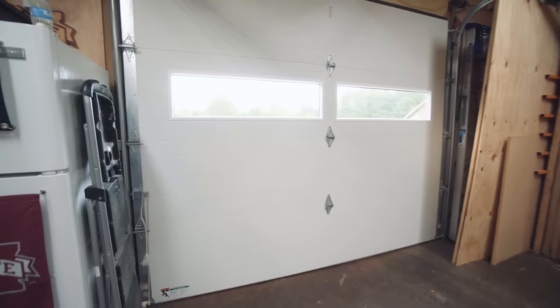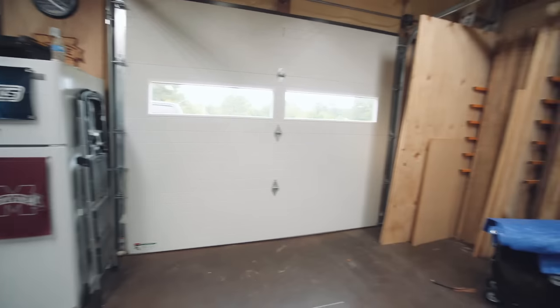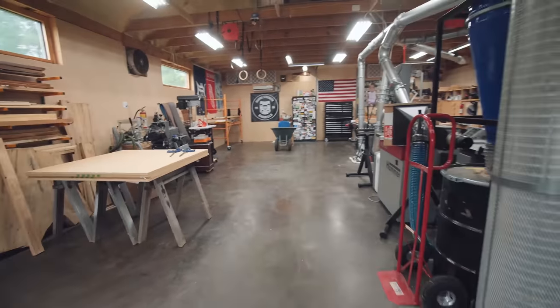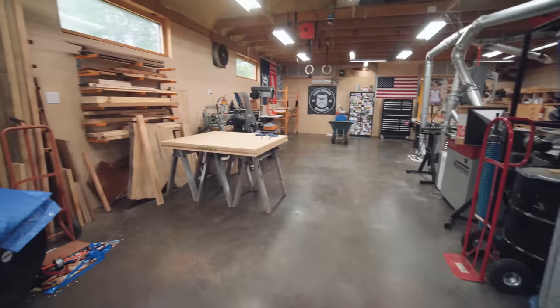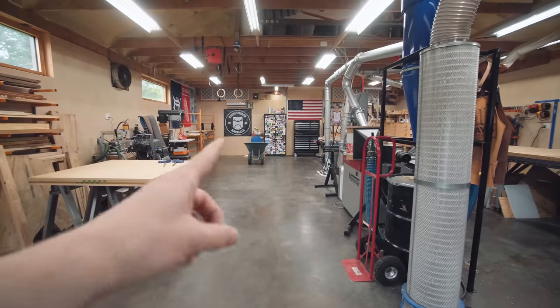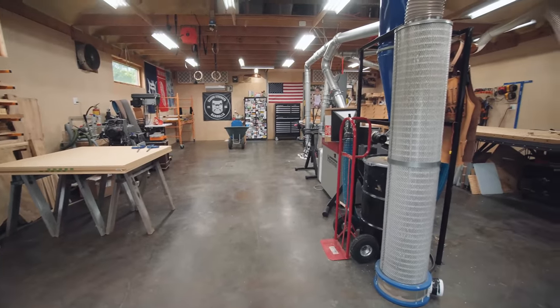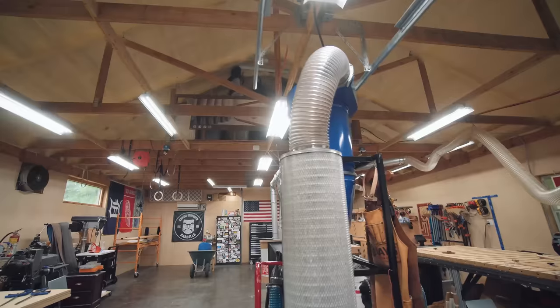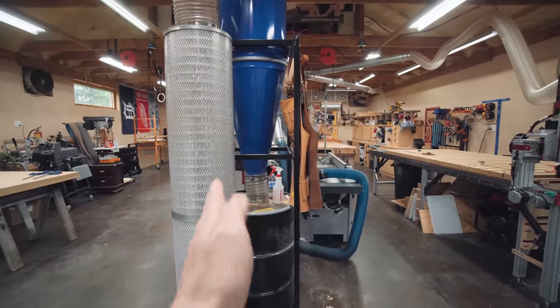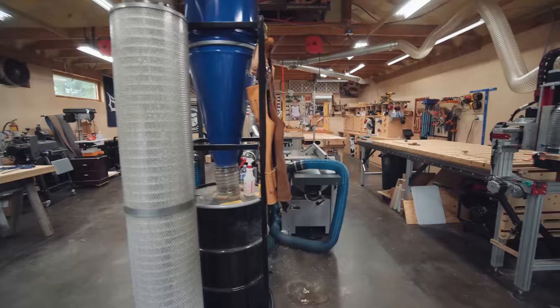So basically this side of the shop is all open, front to back, to whatever. I just got some MDF, so I'm staging some materials over here, and that's my exercise stuff in the back, which I'll talk about in just a little bit. The center of the shop is where the dust collection run is, and everything to this side is woodworking.